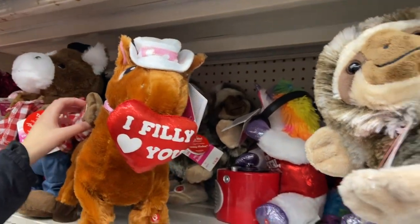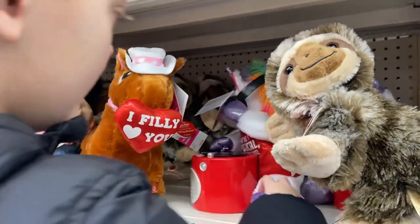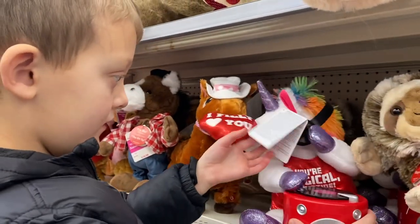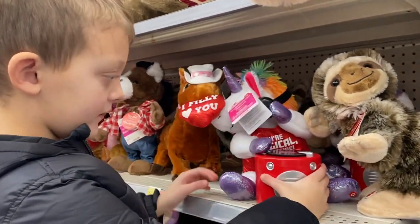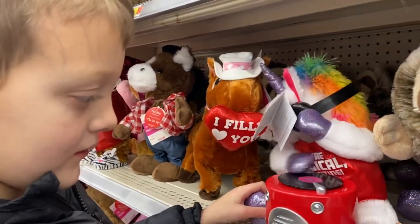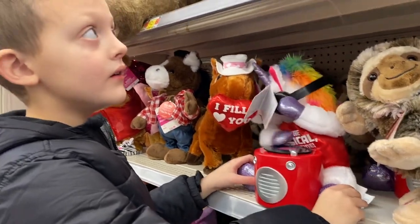What about that one? That unicorn right there — the drumming unicorn. Here it is. That's cute. I guess that's not a drum, that's a DJ.